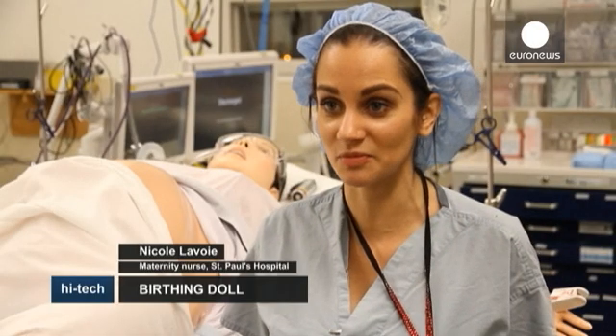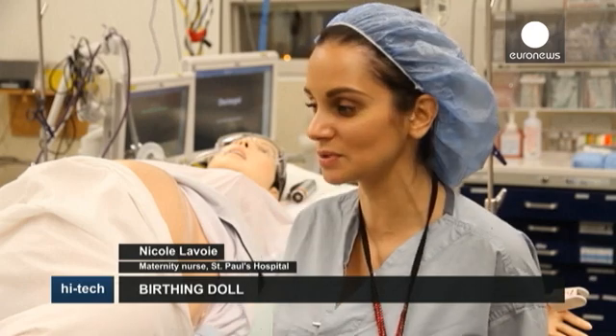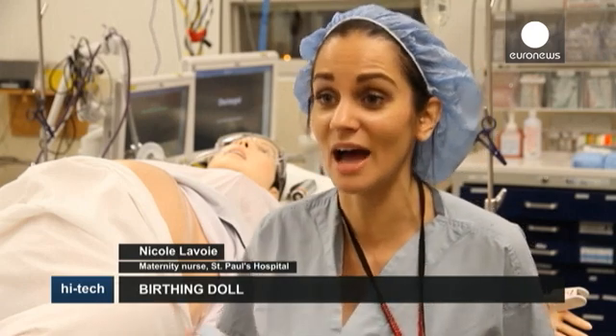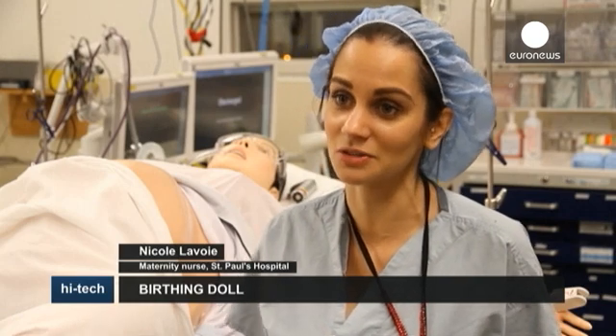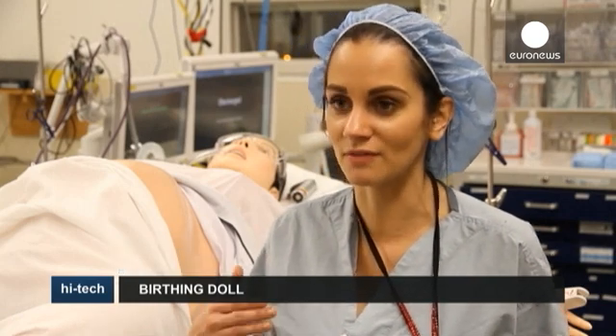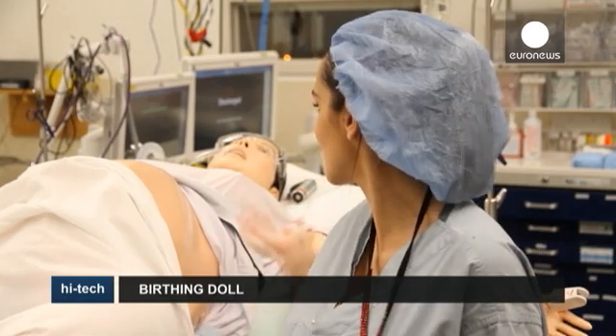She kept saying that she was needing something for pain and she was moaning, and just my own reaction as a nurse is I want to help her — I want to fix that pain. So hearing that was actually really good because it made more of an emotional connection rather than her just being this plastic doll.